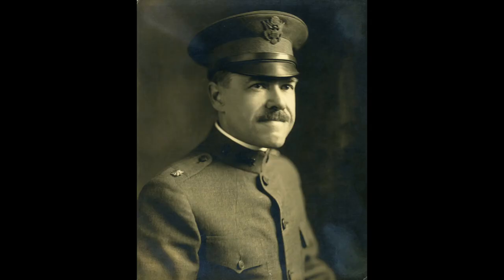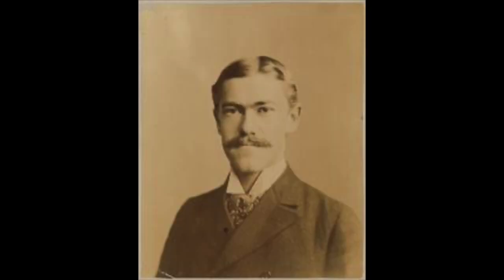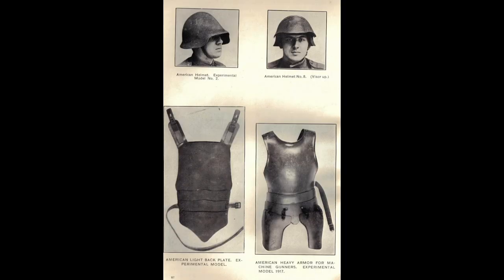The man put in charge of the development of a new helmet was Major Bashford Dean of the Ordnance Department. Before he was commissioned as a major, Dean worked for the Arms and Armor Department at the Metropolitan Museum of Art. It is easy to see the influence of the medieval helmets he worked with on the helmets he designed for the military. Because he designed so many different prototypes, I just want to point out four of them today and what caused the military to reject them.